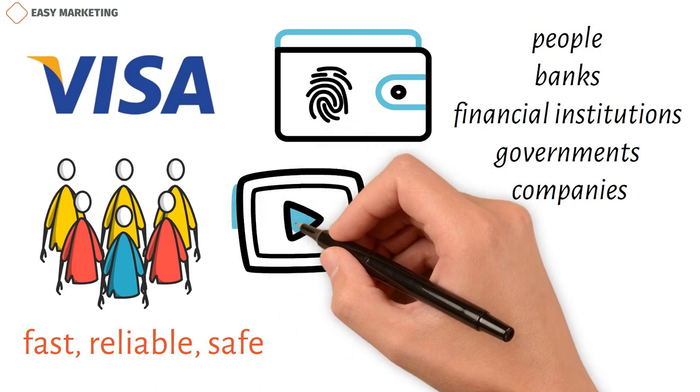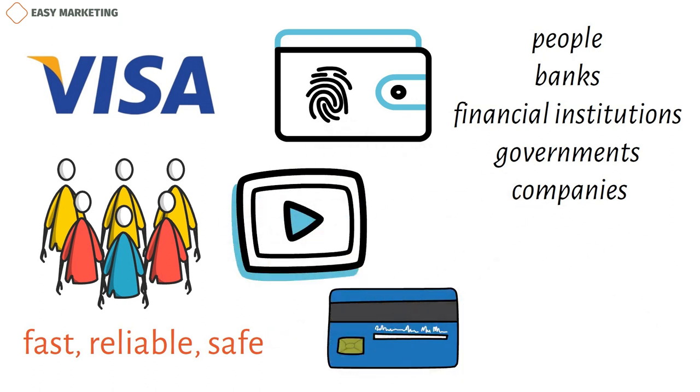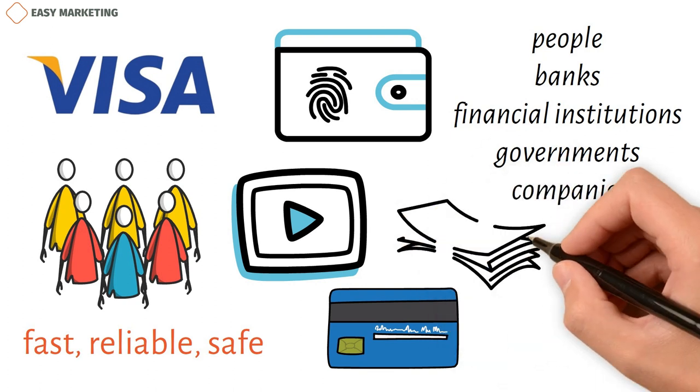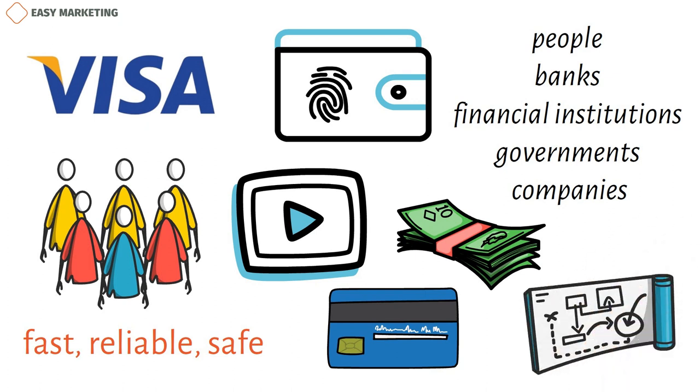In this video, we'll look at Visa's business model, including how credit card payments are processed. We'll also look at its products and services, how it makes money, its marketing strategy, its value proposition, its market share, and its competitors.